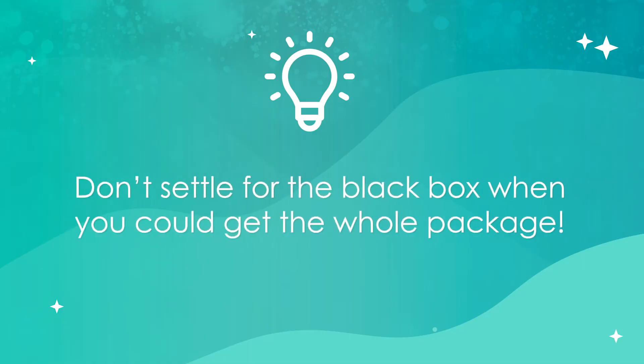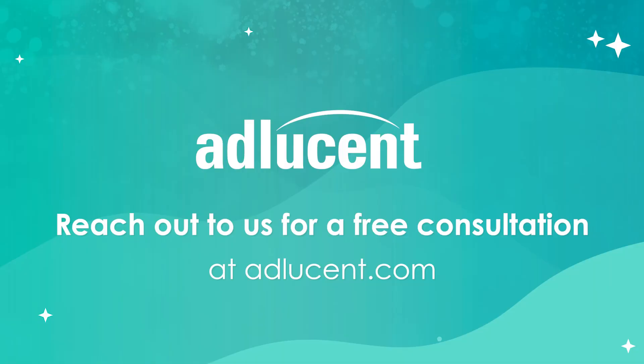Adlucent combines strategy and technology to create powerful, adaptable solutions for your unique marketing needs. From product to customer, we cover it all. Don't settle for the black box when you can get the whole package. Are your shopping campaigns customized to the needs of your business and of your customers? Are you interested in pushing sales of the right product to the right people? If you're interested in learning more about how to build and test campaigns that connect with your customers and drive performance for your key categories, contact us for a free consultation today.